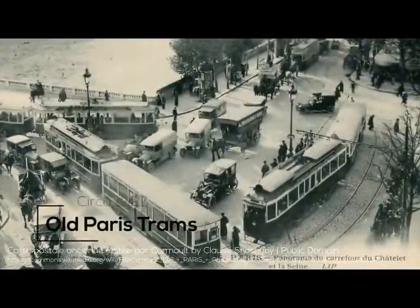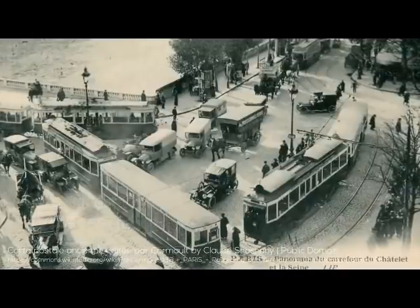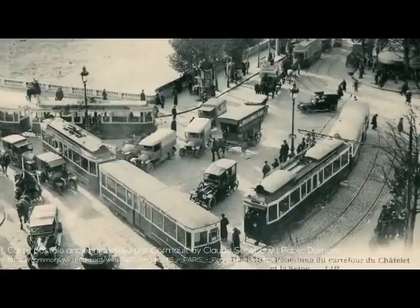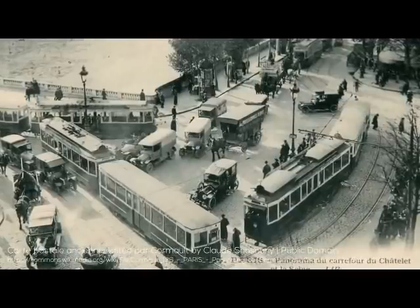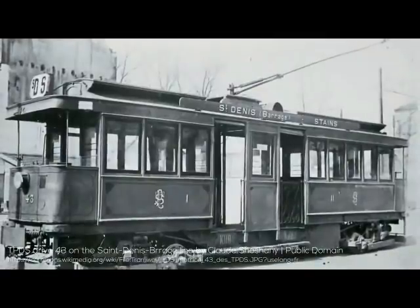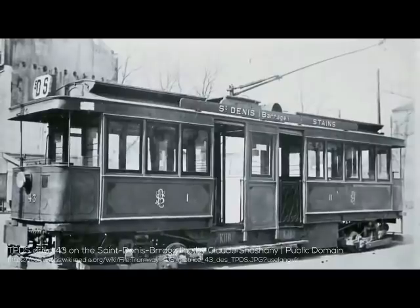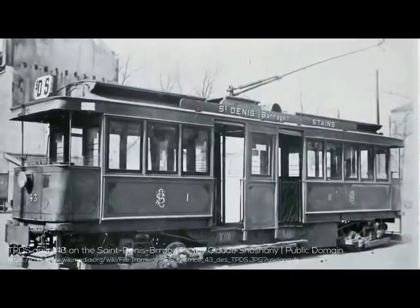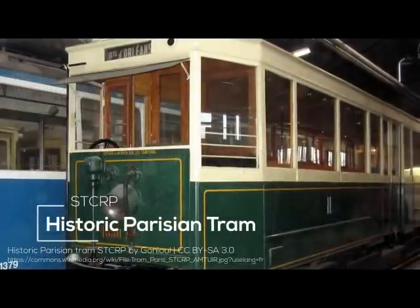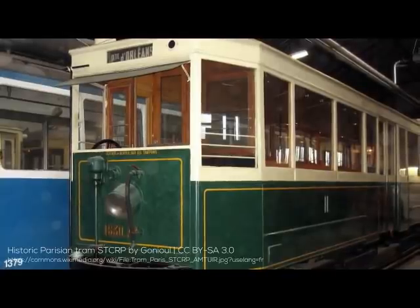As it turns out, while people lament the loss of streetcar systems in North America due to the auto industry, Paris seems to have lost out in a bigger way. In the early 1900s, its tram network extended over 1,000 kilometers. However, the system was progressively closed before the 1940s rolled around. Remnants are unearthed sometimes, just like in Toronto.